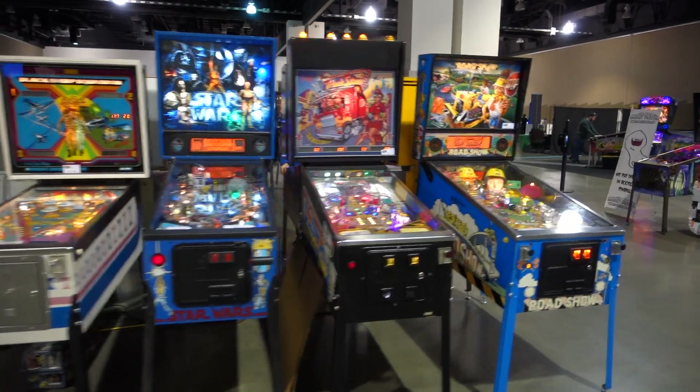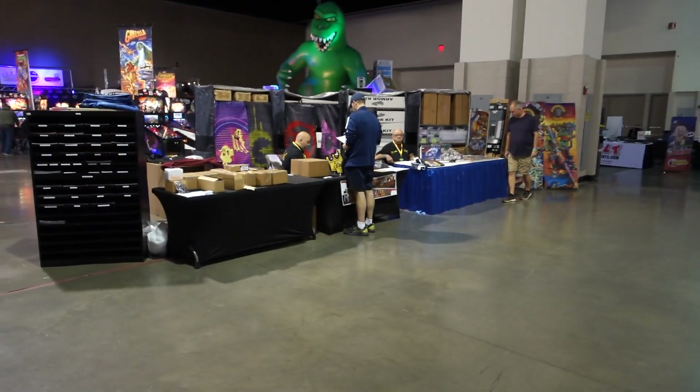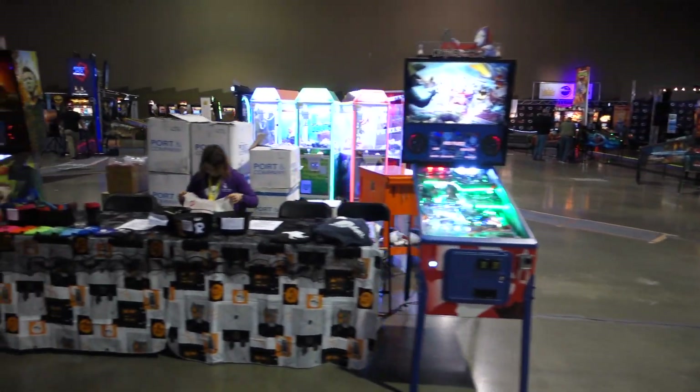That is a lot of pins — a lot of pins, that's great. Kingpin Games over there, Spooky Pinball.